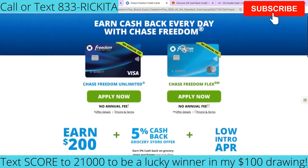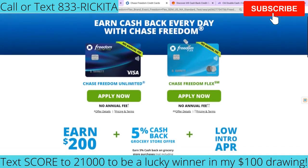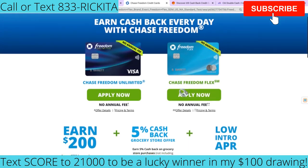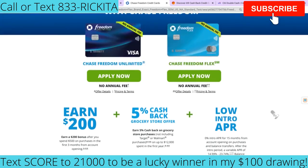Now the next credit card I want to talk to you guys about is the Chase Freedom credit card — specifically the Chase Freedom Unlimited and the Chase Freedom Flex. With these credit cards, you're going to have the 0% intro rate for 15 months, and that's when you open up the account. But then after that, you've got to figure out what your interest rate is going to be because it will differ.